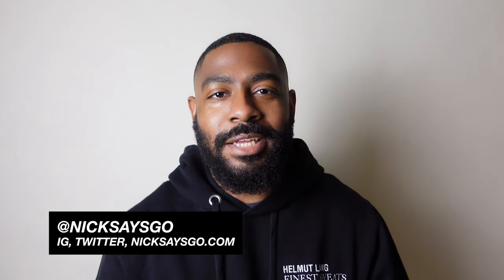What's good everybody, welcome back to another video. I'm Nick from nicksaysgо.com — I talk about everything from style, design, home decor, and more. Today I'm going to talk about skincare. To me, skincare is one of the most important things you can do for yourself. There's nothing better than taking care of your face and your skin — you only get one, so it's very important we take care of that.